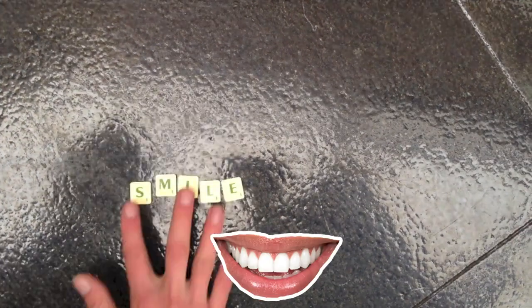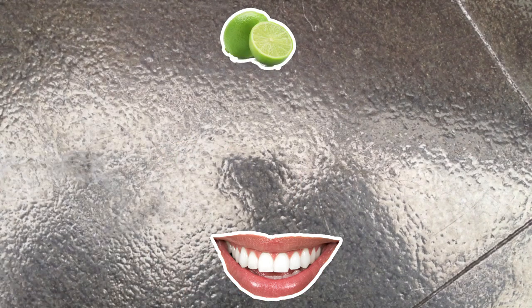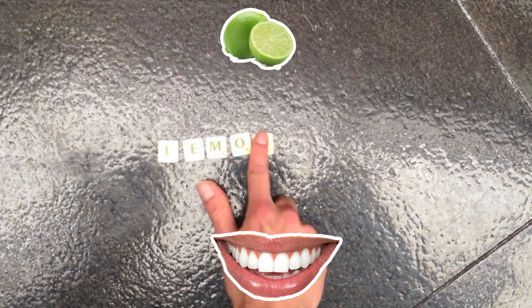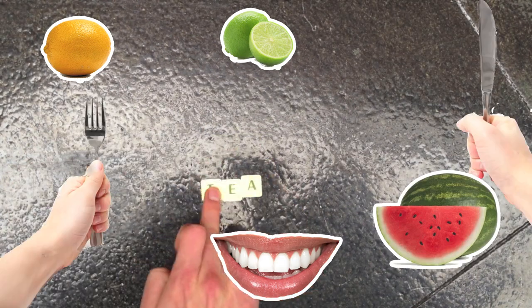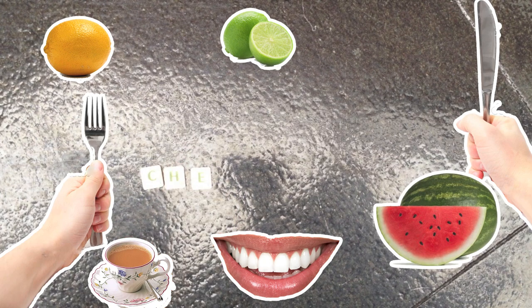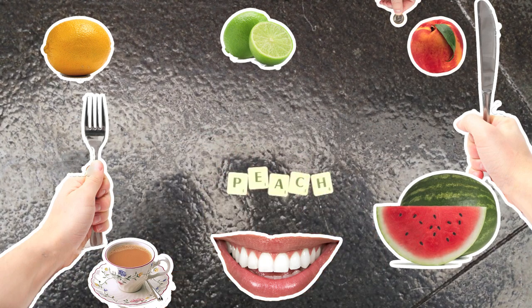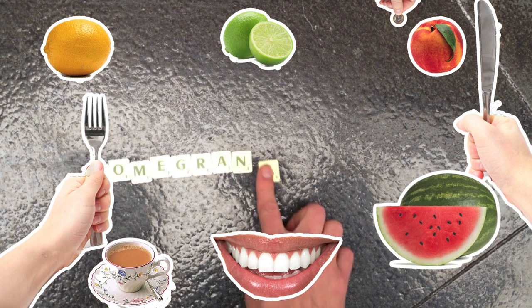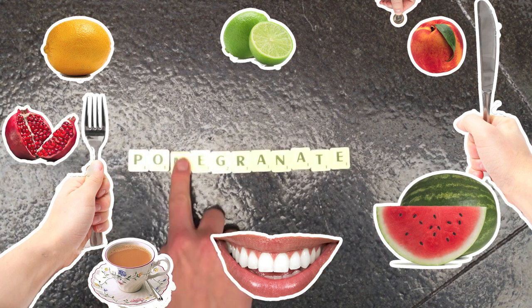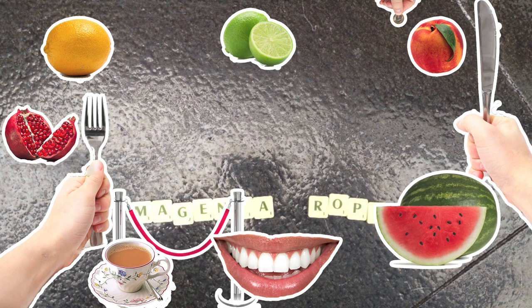Smile, Limes. Lemon, Melon. Eat, Tea. Cheap, Peach. Pomegranate, Magenta, Rope.